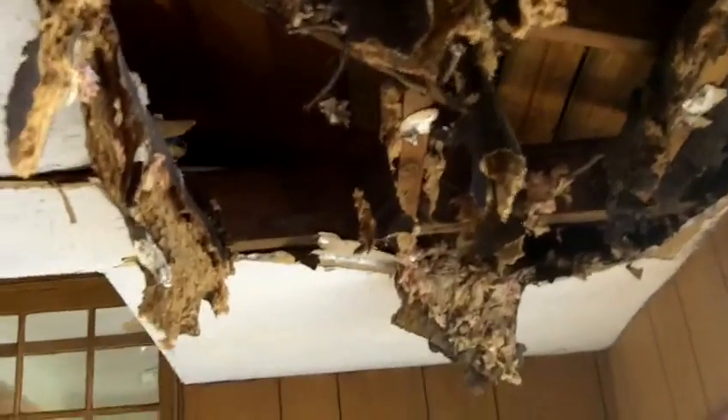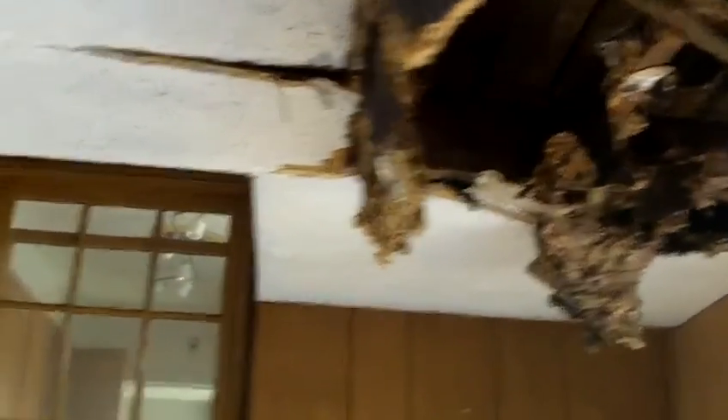There's a branch that has come right through the roof, so we would need a new roof. There are also photos showing a bunch of moss growing on the roof in another spot.